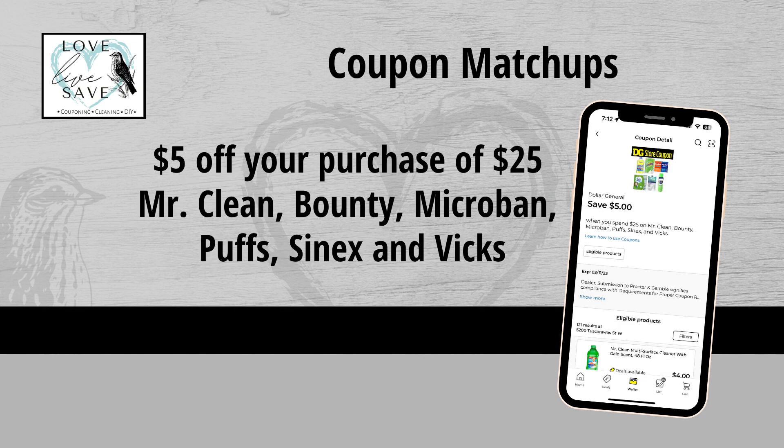Next up, we got the $5 off $25 Mr. Clean, Bounty, Microban, Puffs, Sinex, or Vicks coupon. We got this coupon a couple months ago and I never got a chance to use it, so I'm super excited. I know a lot of people are going to ask me to write coupon deals for this one. I'm not aware of whether or not it stacks with the $5 off $25 Friday-to-Sunday coupon, so if you've done this coupon in the past and stacked it, can you leave me a comment down below and let me know how it worked out?